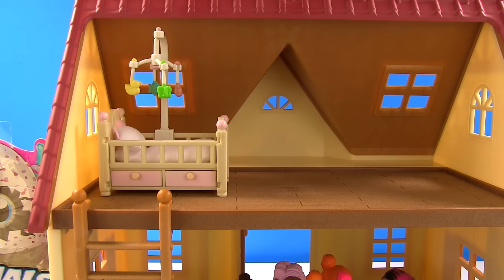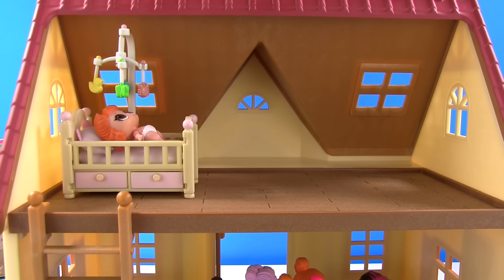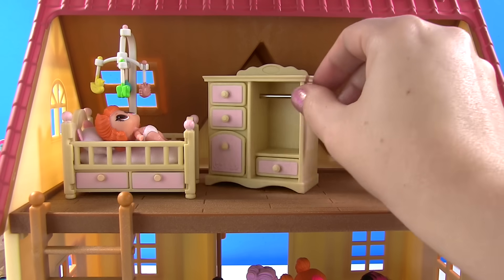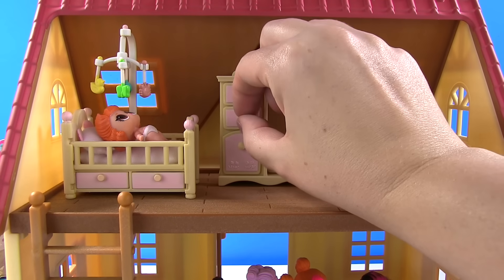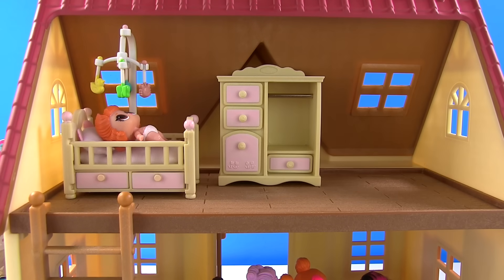Who wants to hop in the crib? I do, I do! I could look at this all day long! As that little baby rests, we'll go ahead and put this dresser in here. We can keep the clothes in all these different drawers.